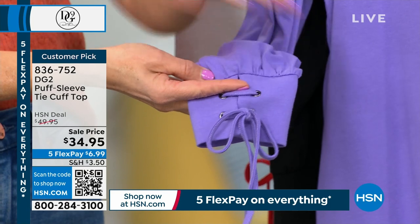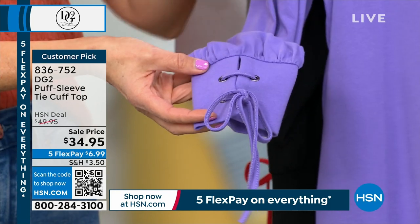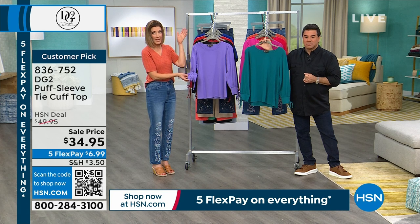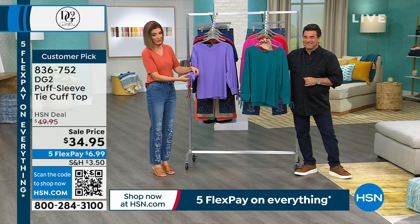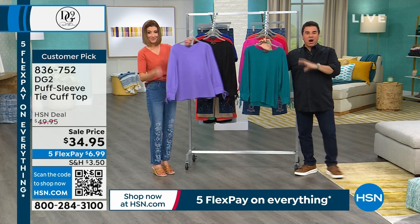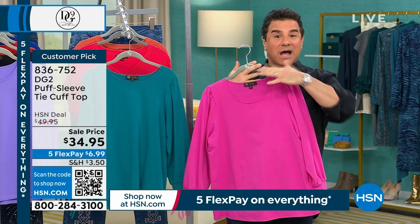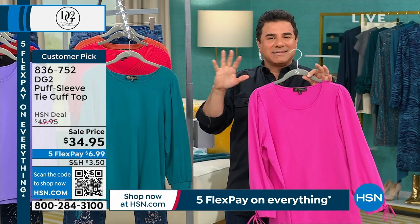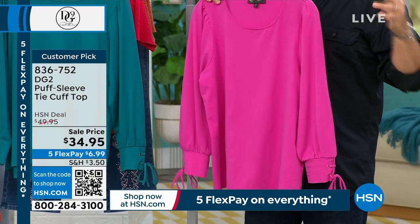They just went on sale yesterday — we sold hundreds and hundreds. This is the President's Day sale finale for DG2, and I know this is going to go quickly. It's very hard to make something that we call 'beyond basic,' which is what this is — a customer pick. Because it's really classic, really clean, really simple. That is, until you put it on, and then it kind of comes to life on the body.